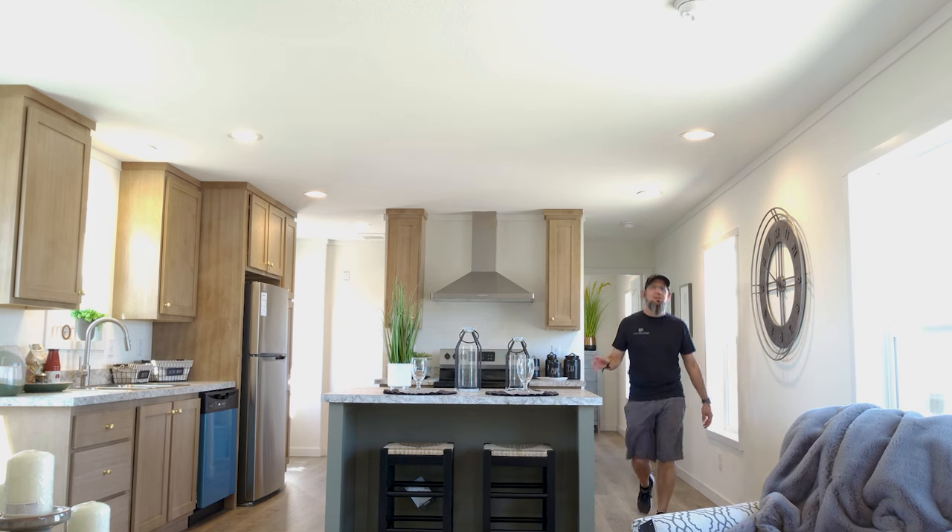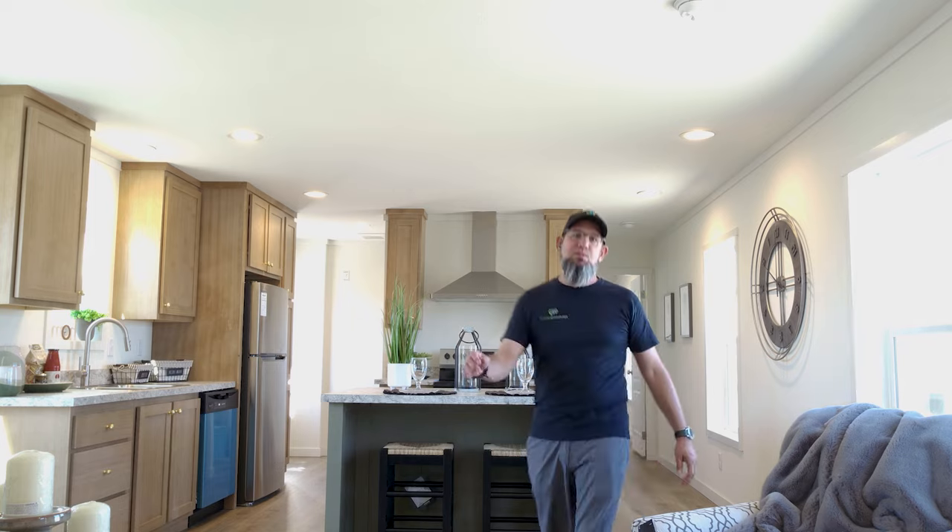Hey everyone, it's Will with ManufacturedHomes.com. Welcome back to Where's Will's Manufactured Home Tours, and thank you for spending some time with me today. I appreciate you, I really do.